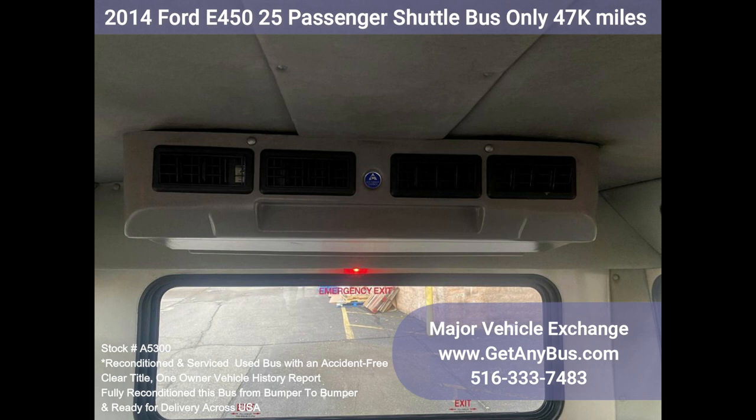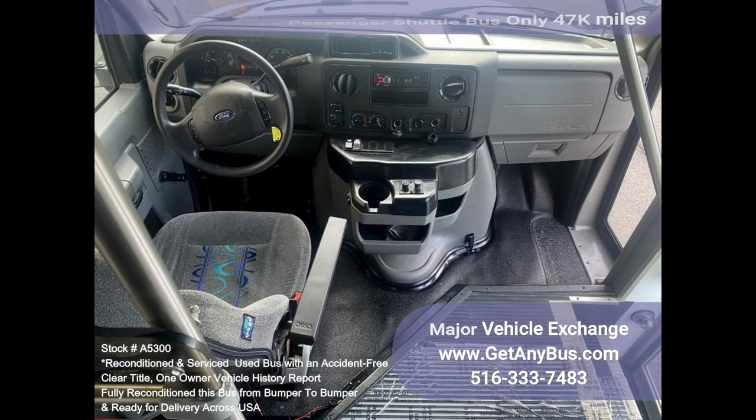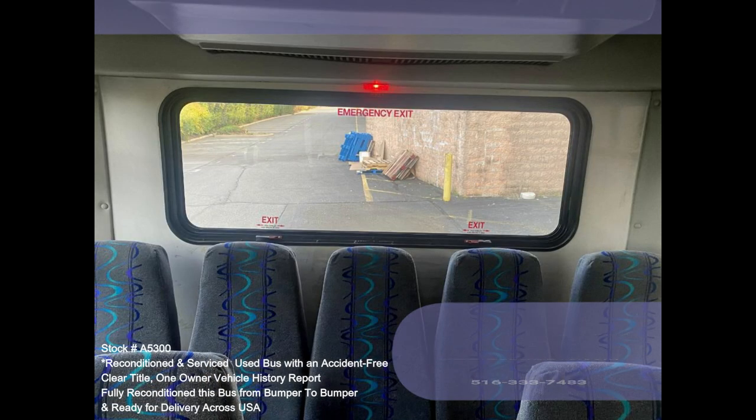The high-capacity AC, front and rear, blows strong and cold, while the heat works well. This bus was quality built as you can tell by the pictures. The luxurious interior is in great shape, having been cleaned regularly. This bus is roomy and spacious, guaranteed to provide passengers and drivers with a smooth and comfortable ride.